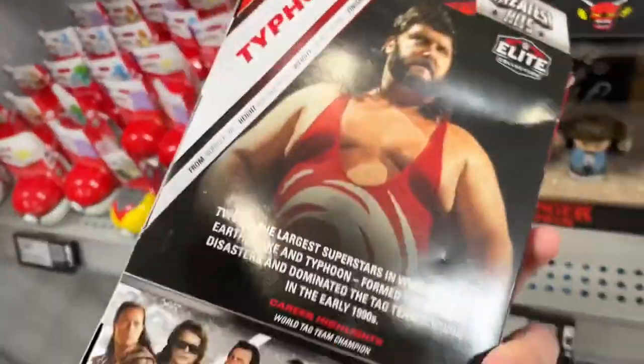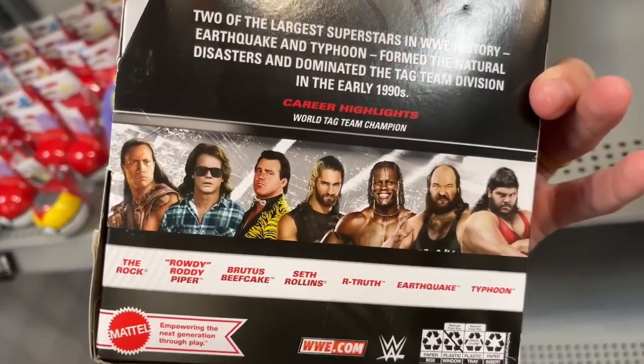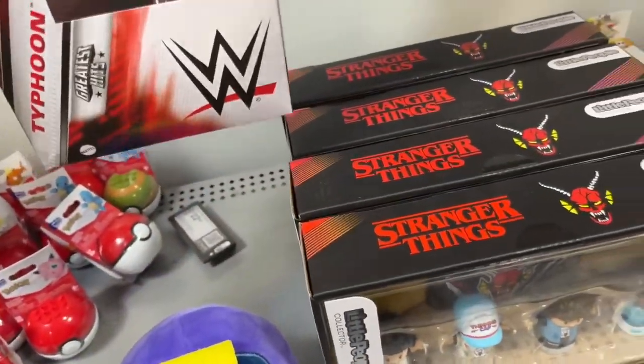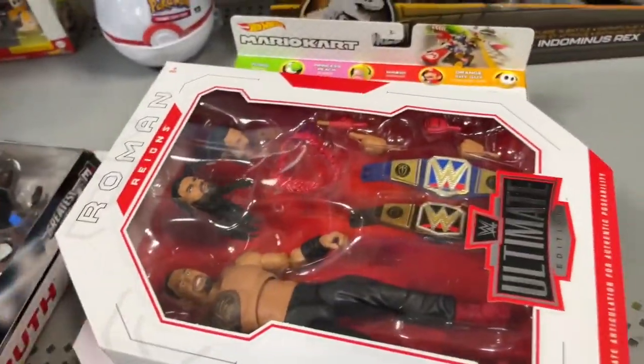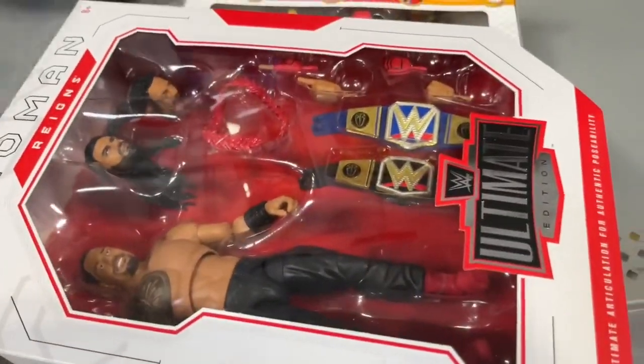They also have Typhoon. I bet they have the rest of these in the back if I had to guess. Typhoon's a cool find — first time seeing that stuff. But these are brand new WWE figures: R-Truth, Asuka, and Roman Reigns. That is amazing. Did not expect that. Crazy.